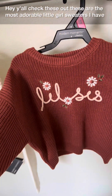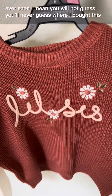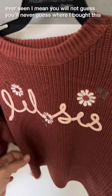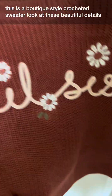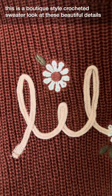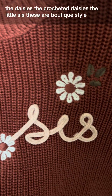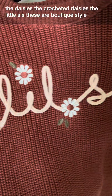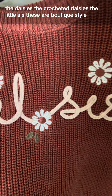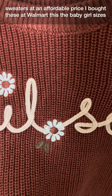Check these out — these are the most adorable little girl sweaters I have ever seen. You will never guess where I bought these. This is a boutique-style crocheted sweater. Look at these beautiful details — the daisies, the crochet daisies. These are boutique-style sweaters at an affordable price.